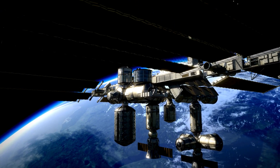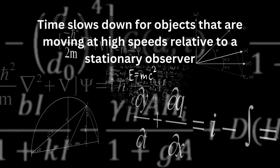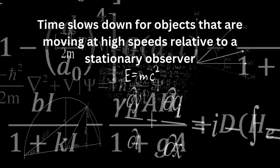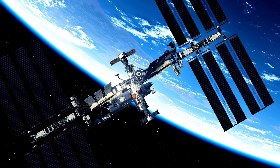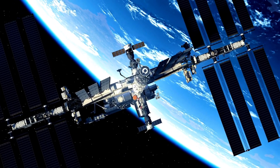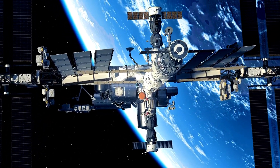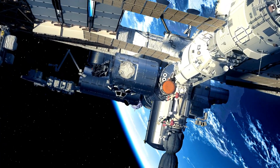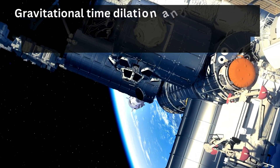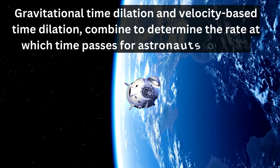You might be wondering: the ISS is much less massive than Earth, so how does this relate to time dilation? Here's where special relativity comes into play. Einstein's special theory of relativity tells us that time slows down for objects moving at high speeds relative to a stationary observer. The ISS orbits Earth at approximately 28,000 kilometers per hour. While the ISS is in a weaker gravitational field than the surface of the Earth, it's moving very fast. Both effects — gravitational time dilation and velocity-based time dilation — combine to determine the rate at which time passes for astronauts on the ISS.